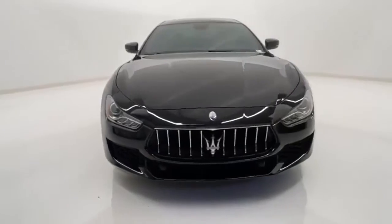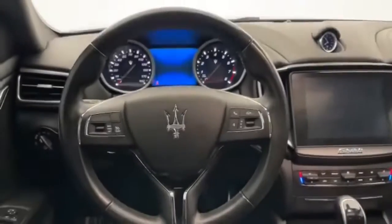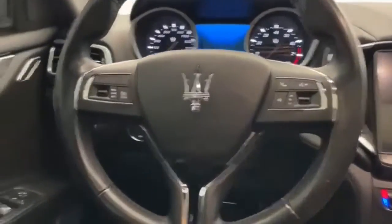AM-FM satellite radio, dual zone climate control, gas pressurized shocks, auto dimming rear view mirror,